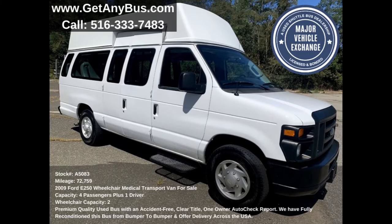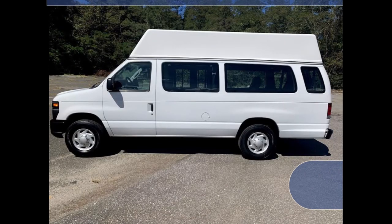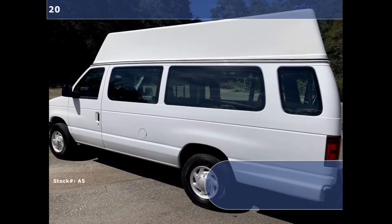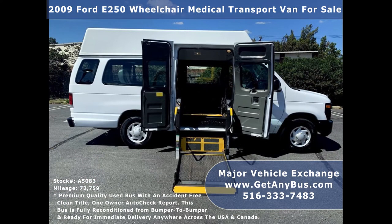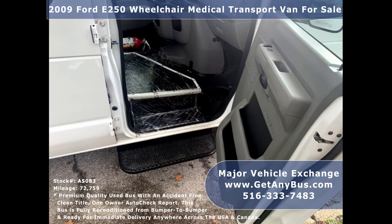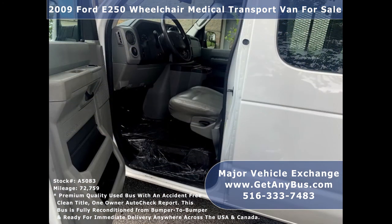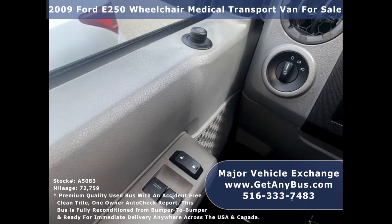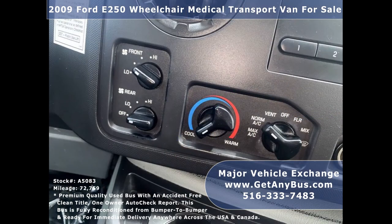This used wheelchair van for sale has numerous features including a 4D E-250 Super Duty chassis, extended high-top roof, tinted privacy windows, electronic side wheelchair lift, side entry steps, electric mirrors, anti-lock brakes, high-back driver seat, power windows and door locks, and 72,759 miles. It also has front and rear air conditioning and a rear heating unit for the colder months.